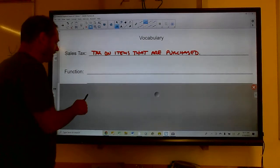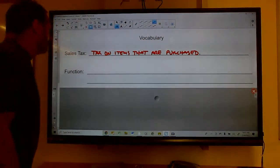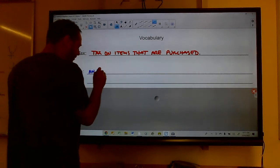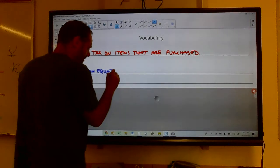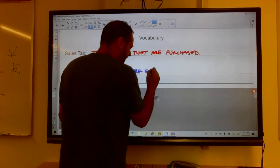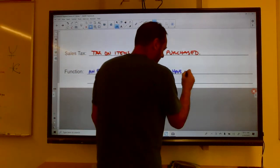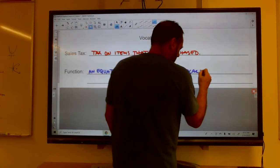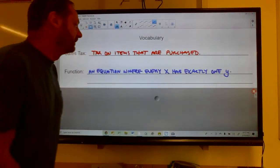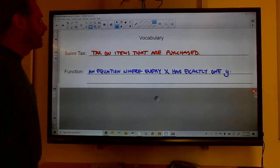Sometimes a sales tax is called a VAT tax, or value-added tax — we'll get to that a little bit later. A function is an equation where every x has exactly one y.